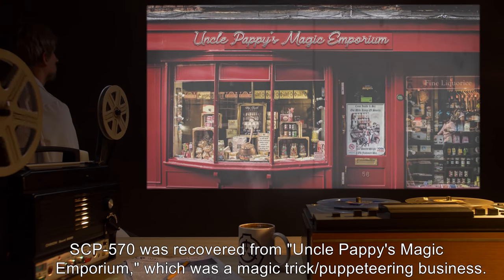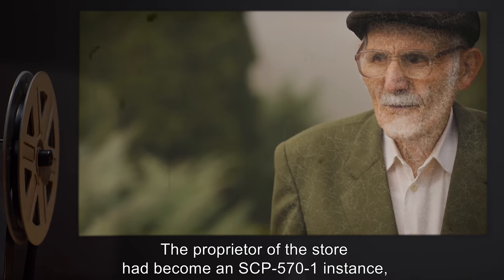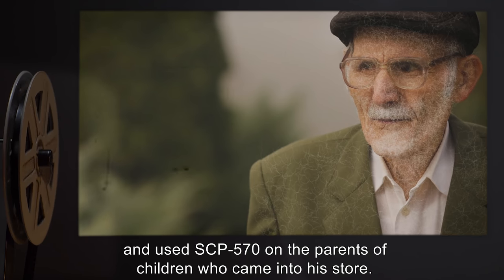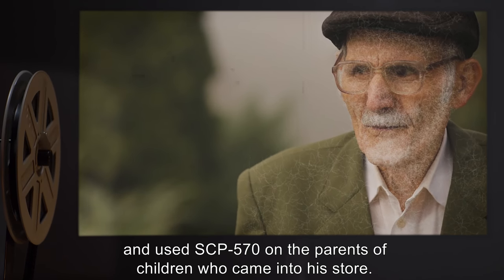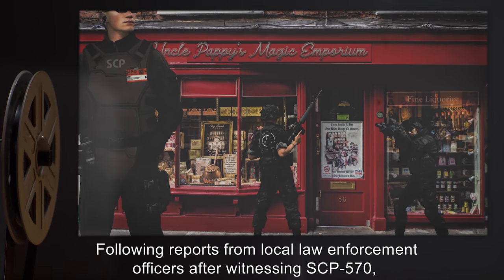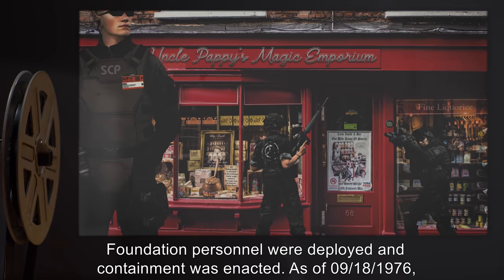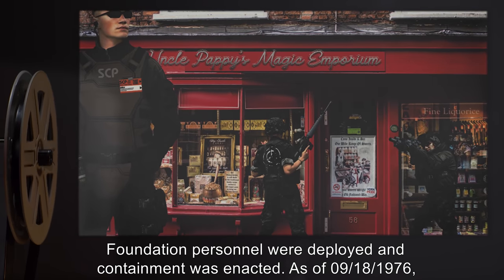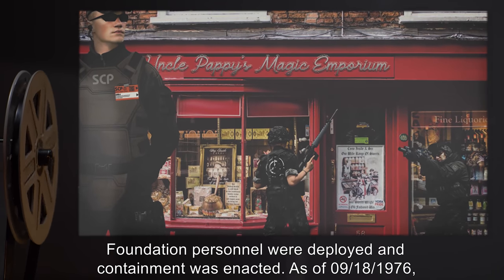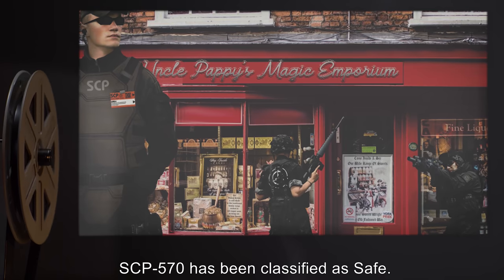SCP-570 was recovered from Uncle Pappy's Magic Emporium, a magic trick and puppeteering business. The proprietor of the store had become an SCP-571 instance and used SCP-570 on the parents of children who came into his store. Following reports from local law enforcement officers who witnessed SCP-570 in use, Foundation personnel were deployed and containment was enacted.